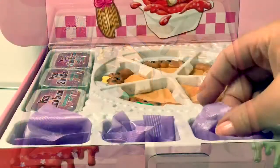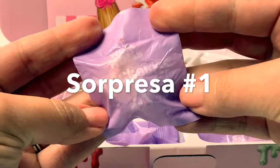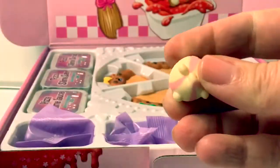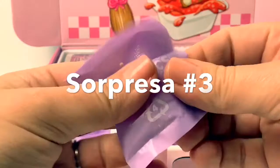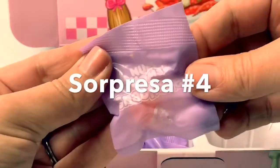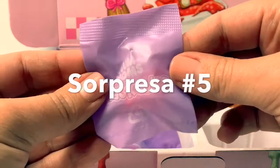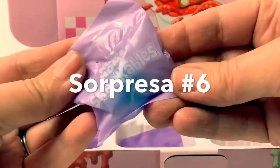Let's take a look at these surprises! Surprise number one — en español, sorpresa número uno. Oh, how cute! Sorpresa número dos — super cute! Sorpresa número tres — oh, super cute! Sorpresa número cuatro — oh, super cute!